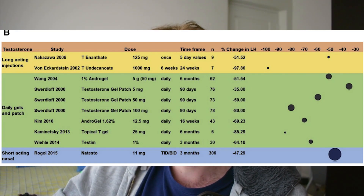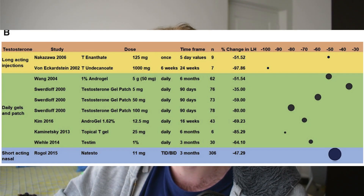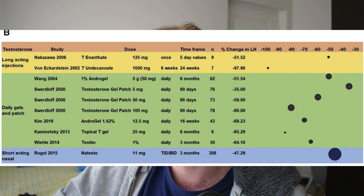As we can see here, when the testosterone gel patch is increased to 100 milligrams daily as opposed to 5 or 50 milligrams, we can see the change in LH is even greater. So yes, short acting testosterone does tend to be less suppressive, but at the same time these shorter acting testosterones do not reach as high levels.